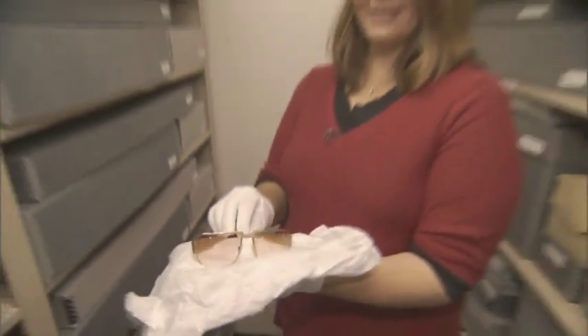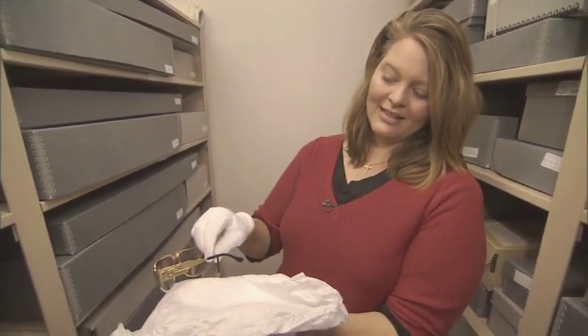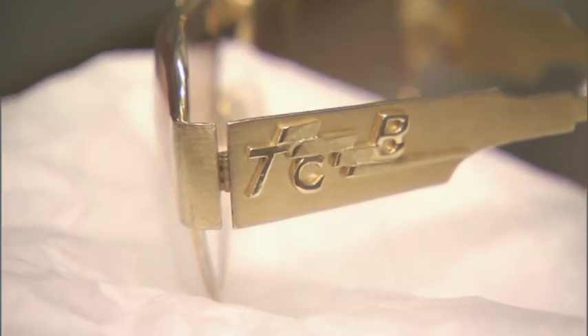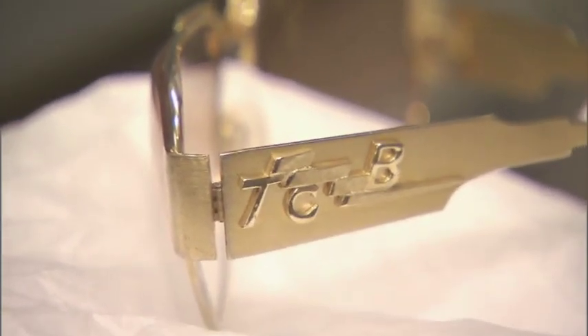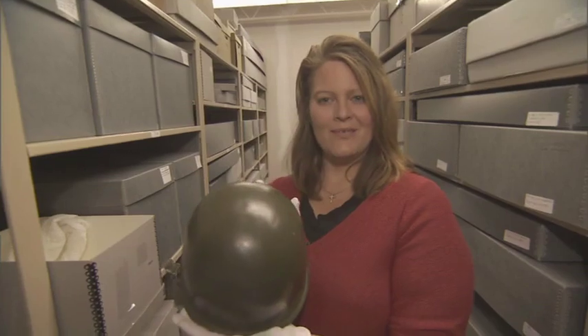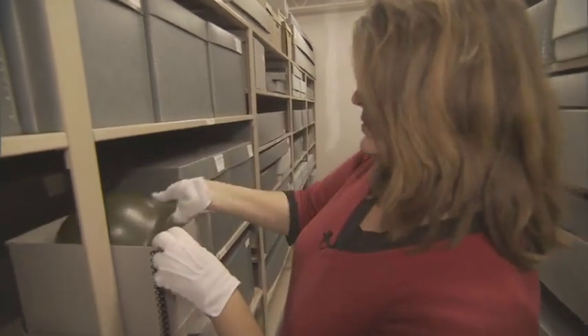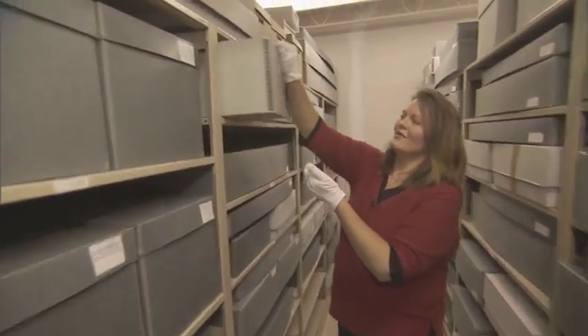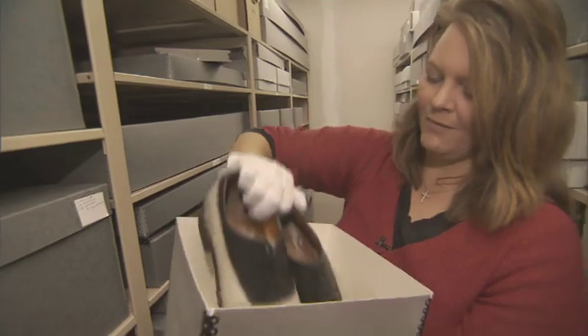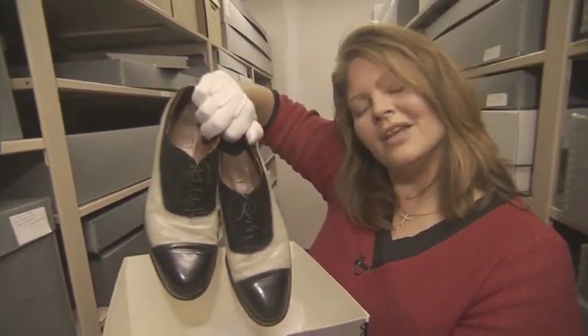Here we have Elvis's famous gold TCB sunglasses. He wore these in Elvis on Tour in 1972, and on each side of the sunglasses is Elvis's logo — Taking Care of Business in a Flash — the same logo that is on the tail of the Lisa Marie airplane jet. Also part of the collection, we have lots of hats. This one's a little unique though — it's Elvis's army helmet, the one that he wore when he was stationed over in Germany. Like every other GI, Elvis even wrote his own initials inside so that people knew it was his. This pair of black and white 1950s shoes is probably the oldest pair we have in the collection — Elvis wore them on stage as well as around town here in Memphis back in 1954, '55, and '56.